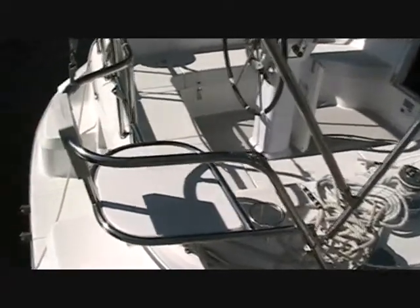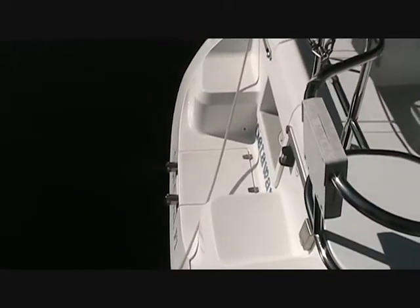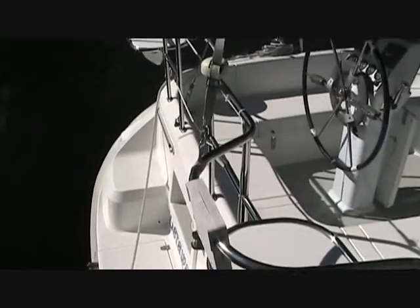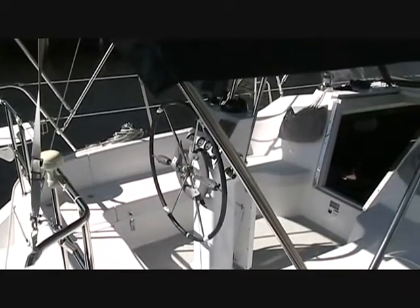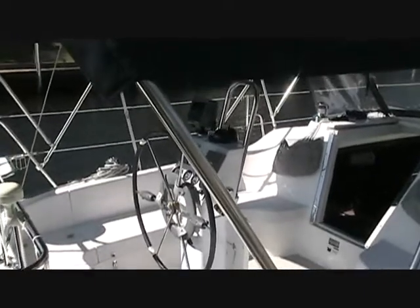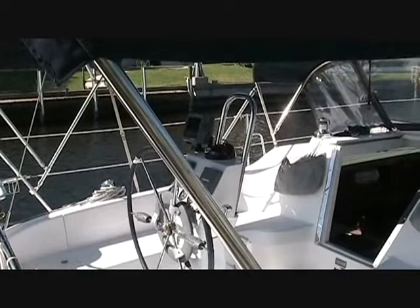This is the cockpit, with a full walk-through transom and SS boarding ladder. Dual catbird seats, folding helm wheel, autopilot, and a Garmin 492 chartplotter.